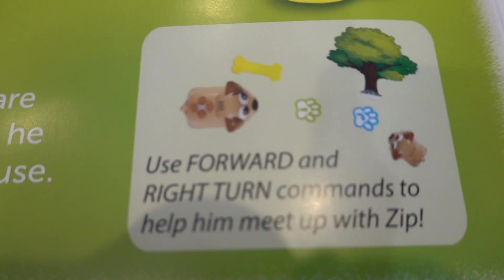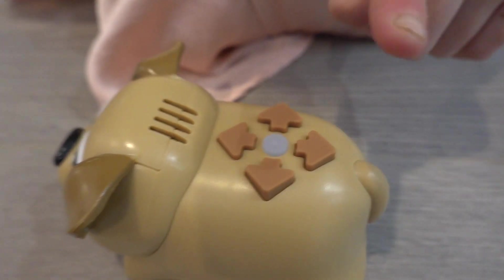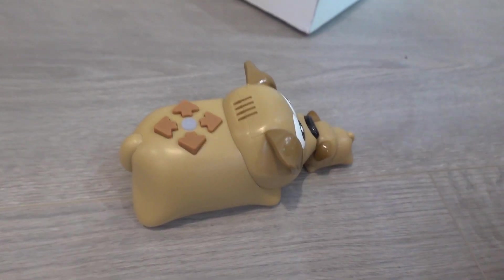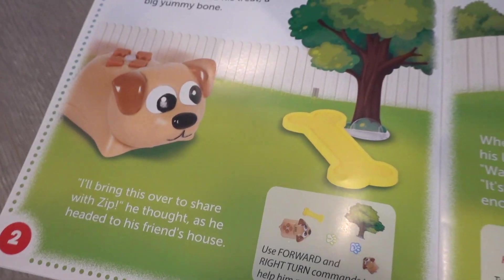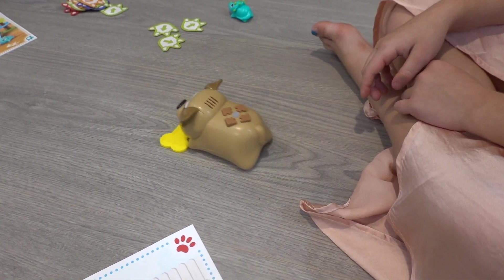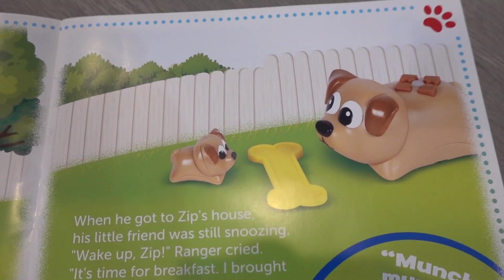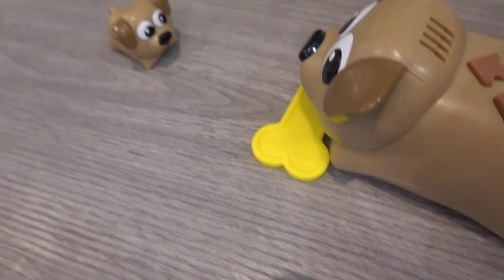Everly, if you use the forward and right turn commands, you can help Ranger meet up with Zip. Forward, right turn. I'm gonna bring this bone over to Zip's. Help me — can you make Ranger get his bone? He's getting his bone for Zip. And then he gets to Zip's house and says, 'It's time for breakfast. I brought a bone to share with you.' I brought a bone for you. Thank you.